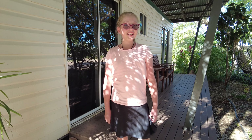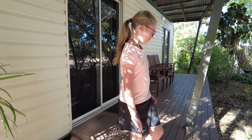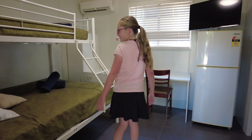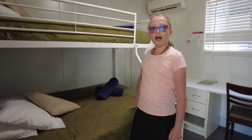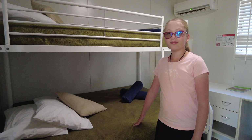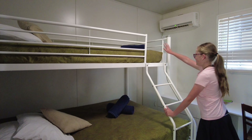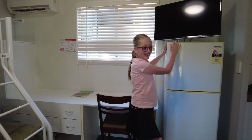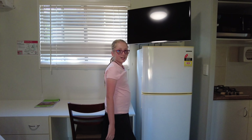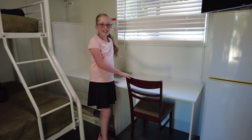Let's get started. Hey everyone, so today we're at Lake Argyle Resort. We have a family room with two bedrooms, so let's go check it out. This is nice.